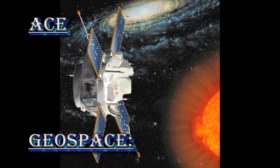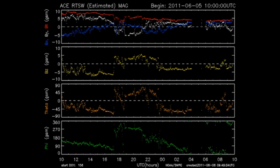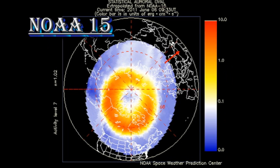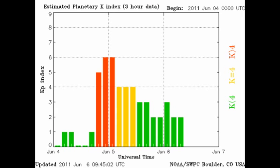From the ACE data we see that the temperature, density, and velocity of the solar wind has fallen after the passage of the coronal mass ejection from yesterday, and that the interplanetary magnetic field has calmed down somewhat. The NOAA-15 satellite shows us the condition of the auroral arc in both the northern and southern hemispheres. Meanwhile the KP index has been varying between 2 and 4, where 4 is considered unsettled.